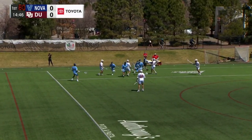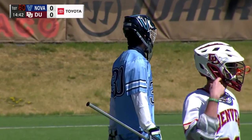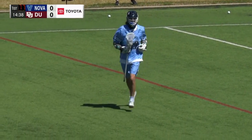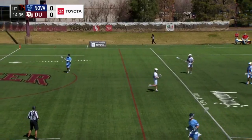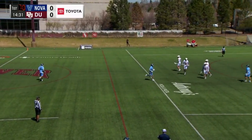You'll probably remember him well through 19 saves in the last regular season matchup, which was here at Peter Barton Lacrosse Stadium. Two lefty goalies — you don't see that much — and it can give shooters just a little bit of a different look when you wind up and shoot. It can throw you off.